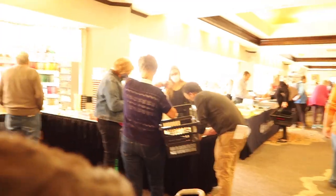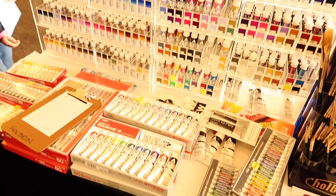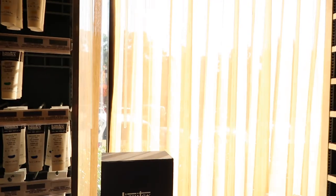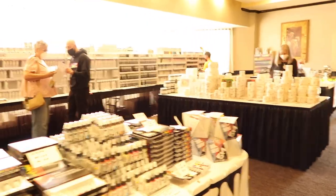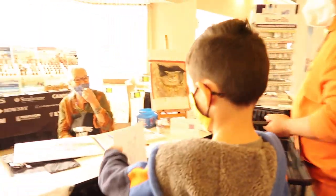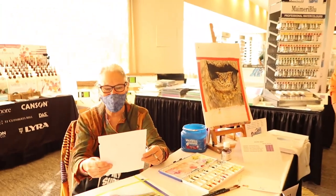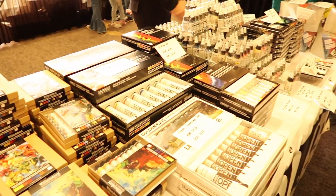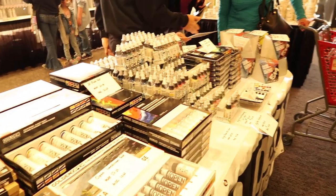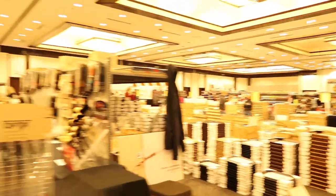This event is hosted by Jerry's Artarama and it's just one time a year. What is so special about this event is the prices — guys, everything was half off or more, so I got everything that you're going to see in this video for great prices. I met a lot of wonderful people from different brands, for example from Princeton, Golden, M. Graham, Maimeri — I think that's the name of the watercolors — and Holbein. It was such an amazing experience; everybody was so helpful and everyone was in a very good mood.